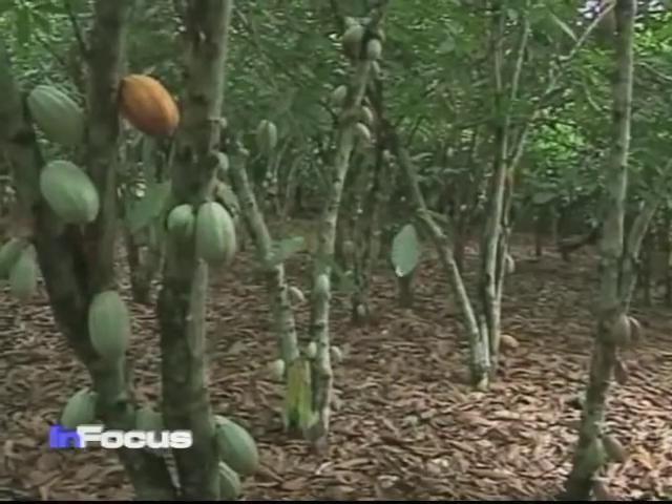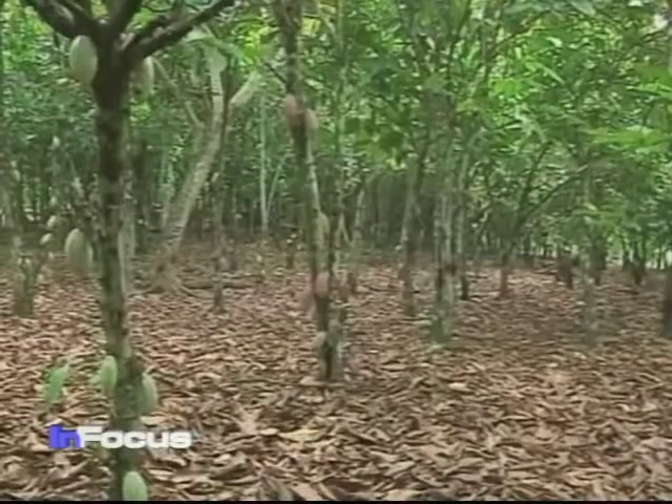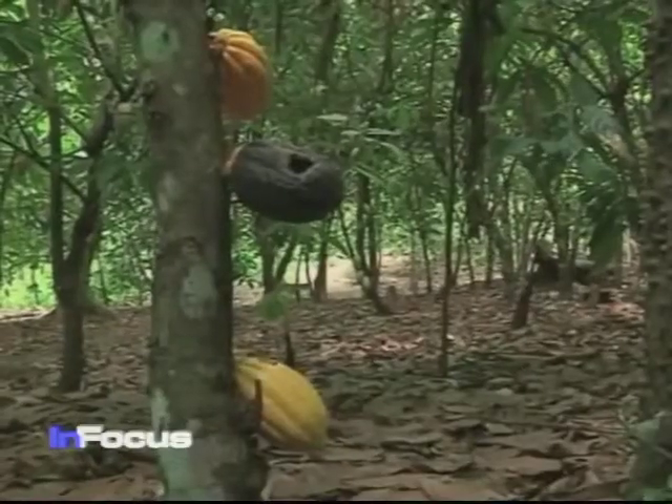Agricultural scientists say it's spread by too much humidity after weeks of heavy rains, where trees planted too close together do not get enough sunlight to dry them out. When the cocoa plants are too close together, that encourages disease as there is too much humidity, and when we have too much humidity, the fungus makes the pods rot.